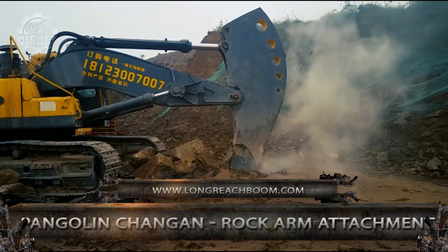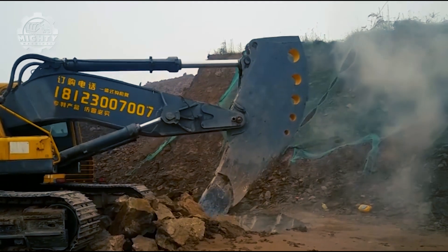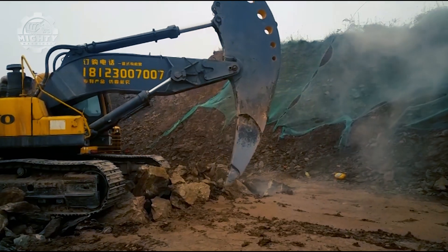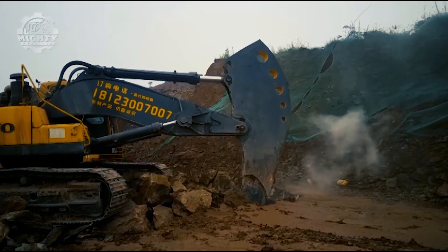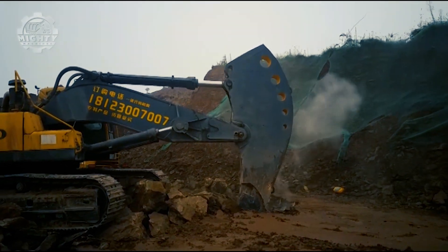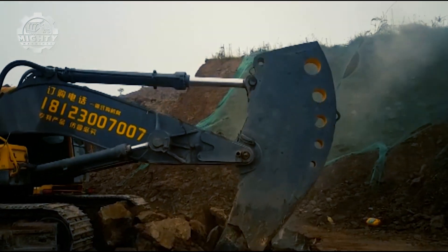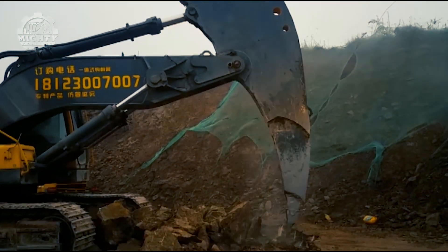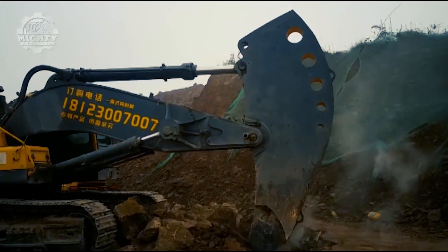A shortened heavy-duty rock arm attachment with increased forces. This is the Pangolin Changain, a rock arm attachment. The force of the arm is further raised to maximize the arm cylinder's potential power. This is available in variations based on the height, weight, and length that the project requires, even though the majority of extended versions weigh 23 tons and have 6.3-meter booms.